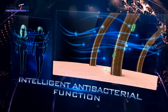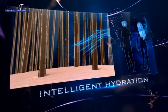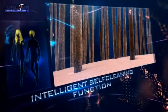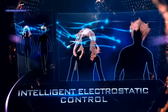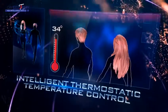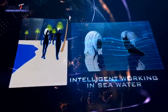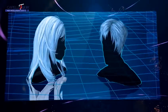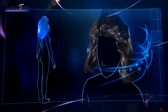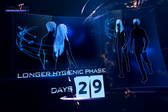7 functions of 3T Ionix Hair: intelligent antibacterial function, intelligent hydration, intelligent self-cleaning function, intelligent electrostatic control, intelligent thermostatic temperature control, and intelligent working in seawater. The intelligent functioning of 3T Ionix Hair is completely new — even in seawater, the hair hydrates more and keeps soft and shining. Longer hygienic phase.